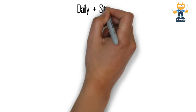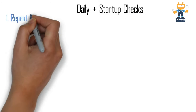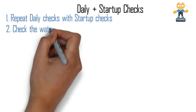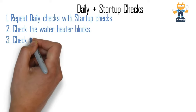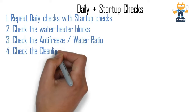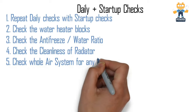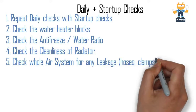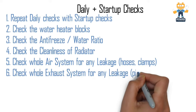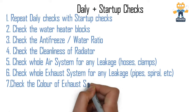For daily plus startup checks, add this list to the daily checks. Before starting, check the water heater blocks and check the antifreeze and water ratio in the radiator. Check the cleanliness of the radiator before starting to confirm it is clean and okay for operation. Check the whole air system for any leakages like hoses and clamps and re-tighten them. Check the whole exhaust system for any leakages in pipes, spiral, etc.